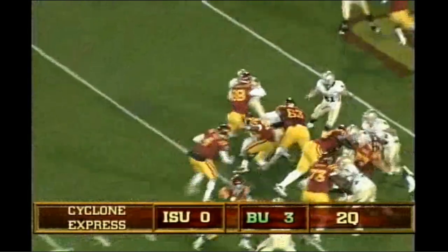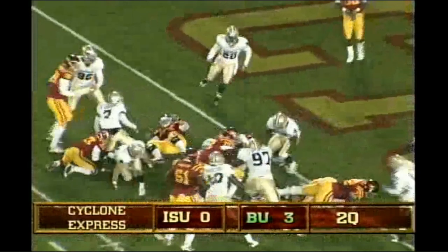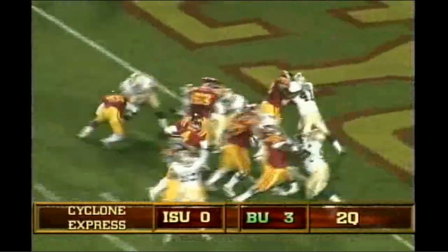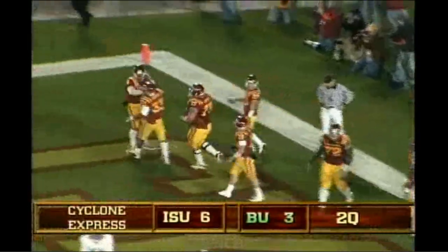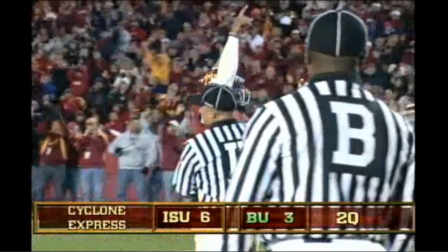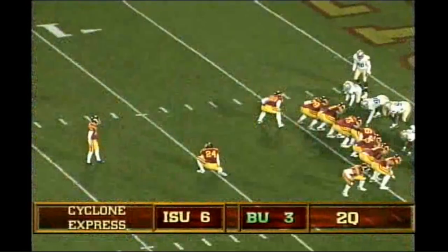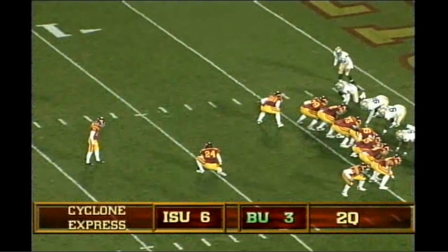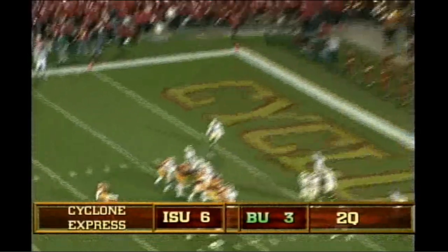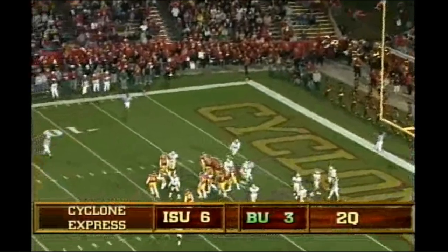There's the snap, a bobbling catch by Arnotti, and he runs it off the left side, fighting toward the goal line. Arnotti in the shotgun, he'll keep it himself, up the middle he goes. Touchdown! We got a penalty, he points up to the crowd. Iowa State fans right in that end zone. It'll be assessed on the kickoff. Mahoney to try the point after. Good snap and hold, kick on the way, and it is good.